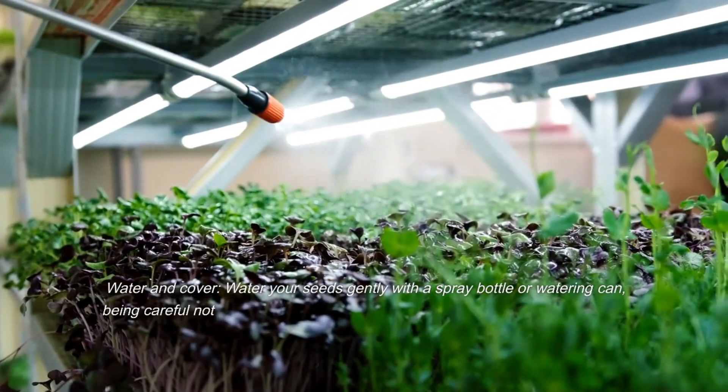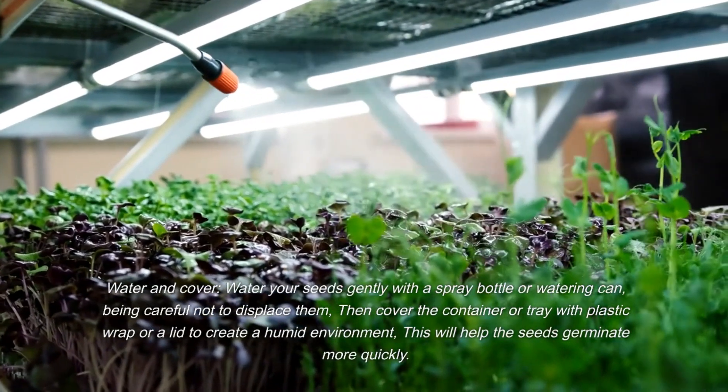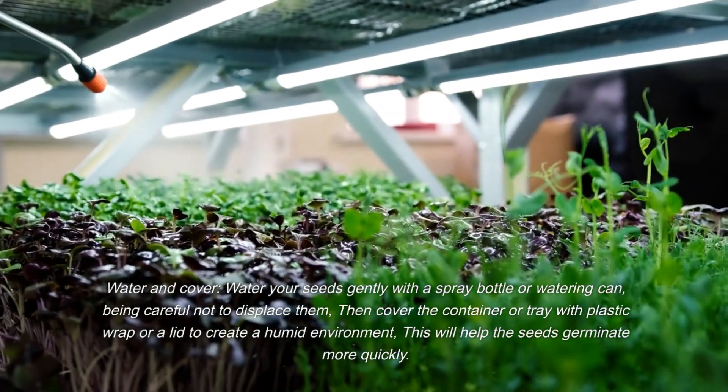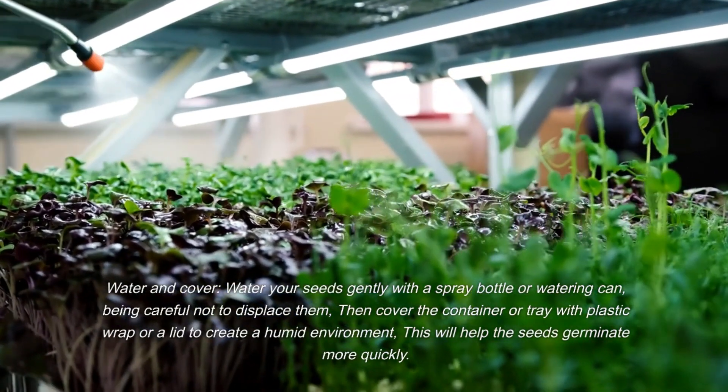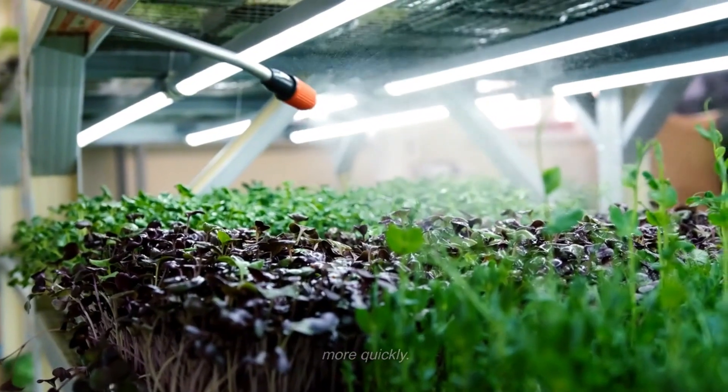Water and cover your seeds. Water them gently with a spray bottle or watering can, being careful not to displace them. Then cover the container or tray with plastic wrap or a lid to create a humid environment, which will help the seeds germinate more quickly.